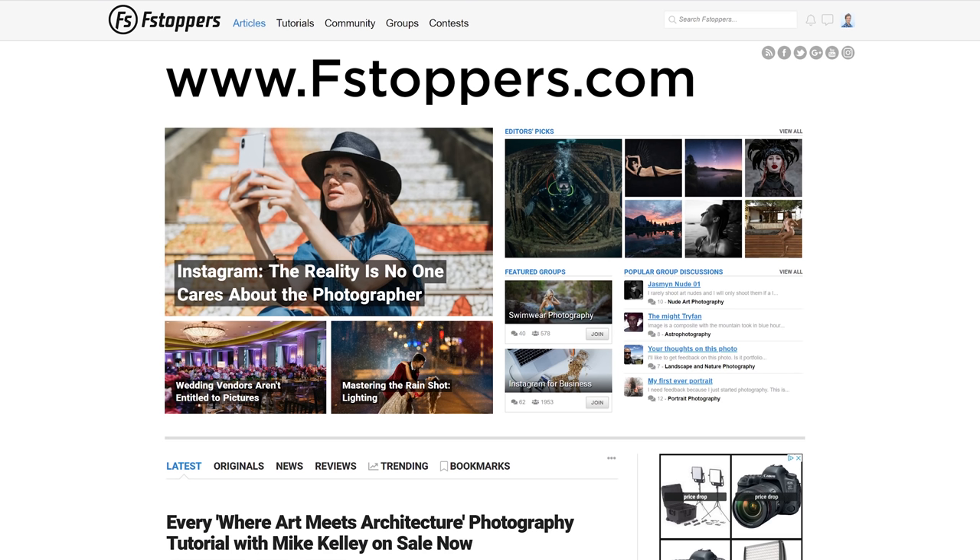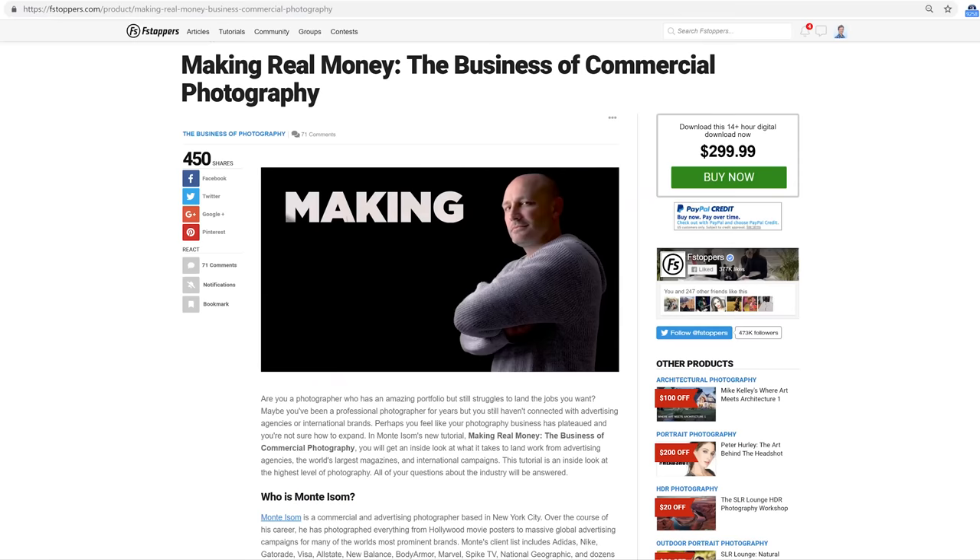Thanks so much for doing this and coming to talk to us. People don't want to be open, they don't like to really share their information. I appreciate you putting it out there and going through the numbers and your experience. If you want to hear more about real jobs and real estimates, go over to fstoppers.com and check out the tutorial — it's called Making Real Money: The Business of Commercial Photography. I'm hoping it impacts you the way it's impacted Greg.